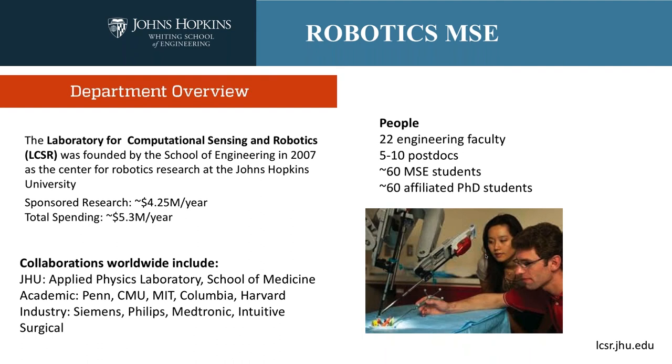The Robotics Center — really a center, not a department — also known as the Laboratory for Computational Sensory and Robotics, was founded by the School of Engineering in 2007, but the history dates much further back. Robotics was founded at Johns Hopkins in 1992 with the hiring of our first robotics faculty member. Shortly thereafter, we hired eminent scholars Lewis Whitcomb and Russ Taylor. Russ Taylor is well known as one of the founders of the field of medical robotics, which is one of the great strengths at Johns Hopkins.